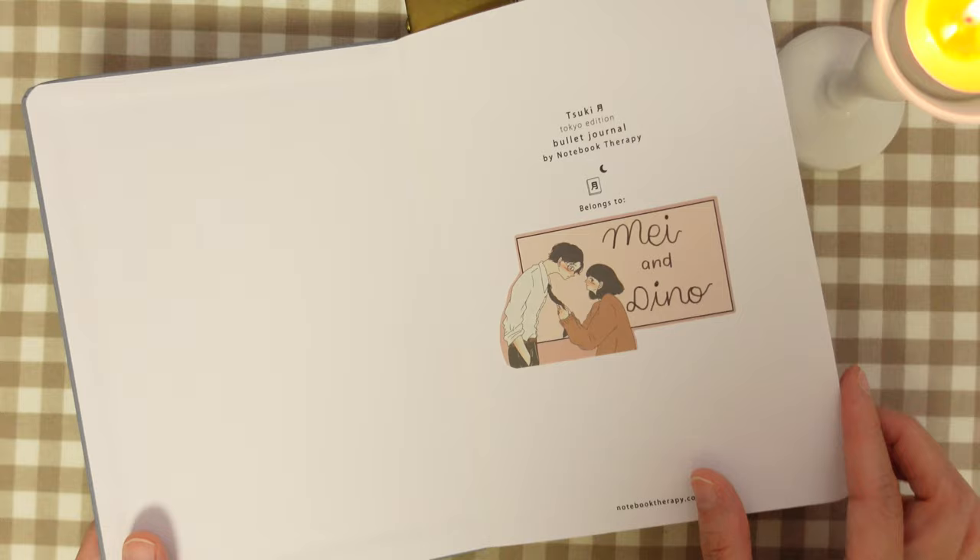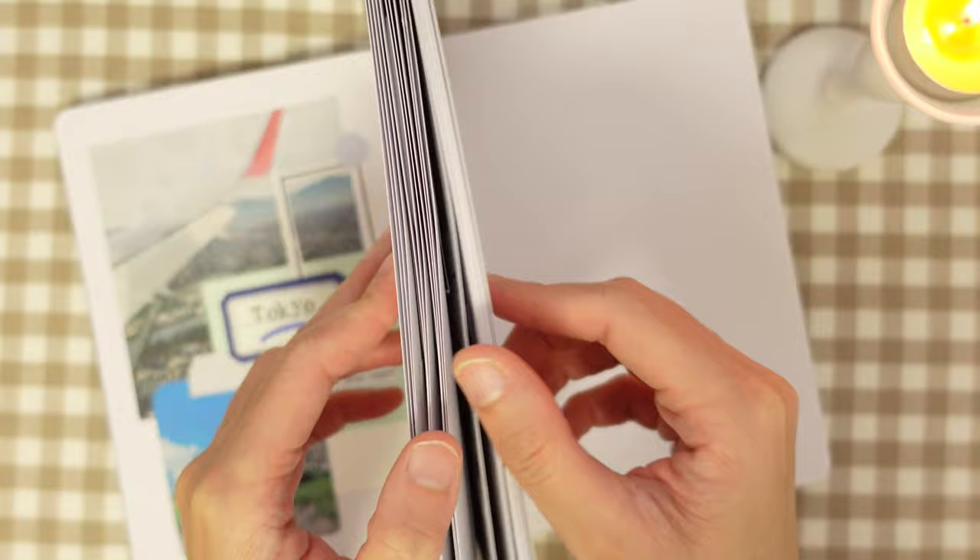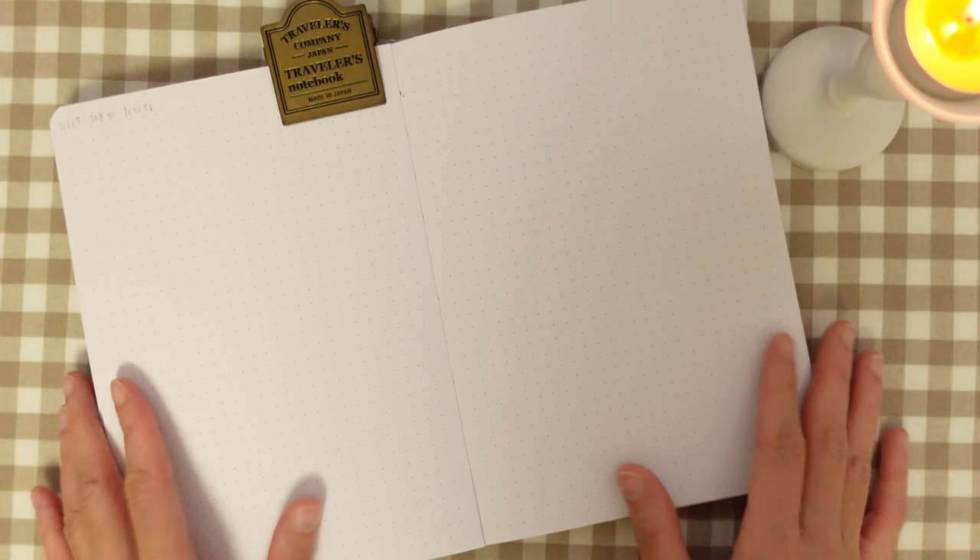So this year I got married and my husband started living with me here in Tokyo, and that's why I decided to have this notebook to keep all of our memories here. I am going to give you a flip-through of all of my finished spreads at the end of the year — that'll be a separate video. Today I want to show you how I journal about my personal life and experiences here in Tokyo.